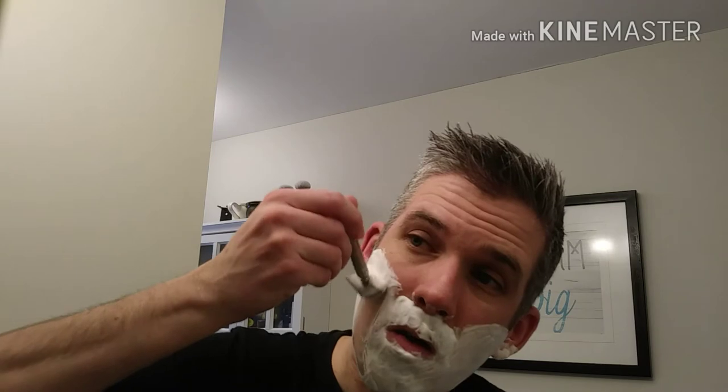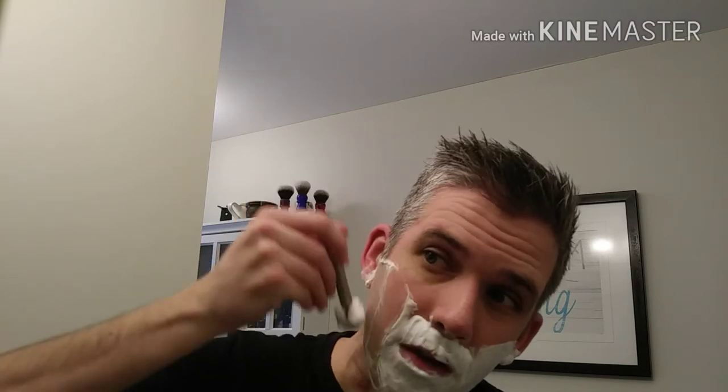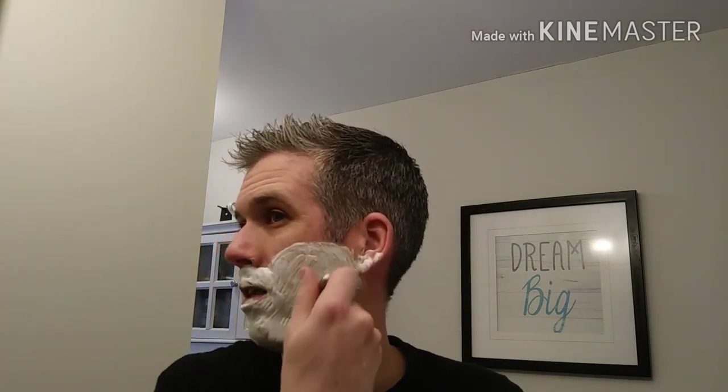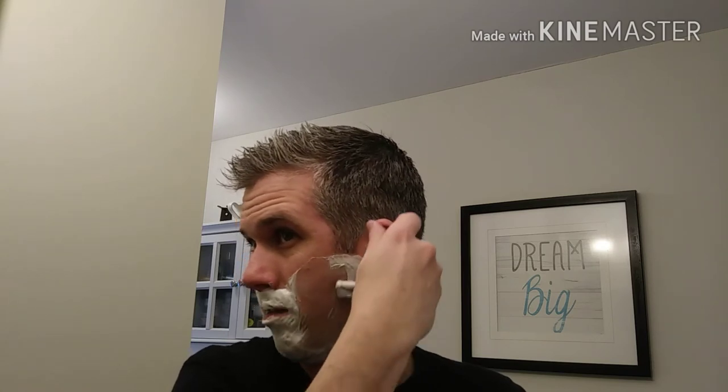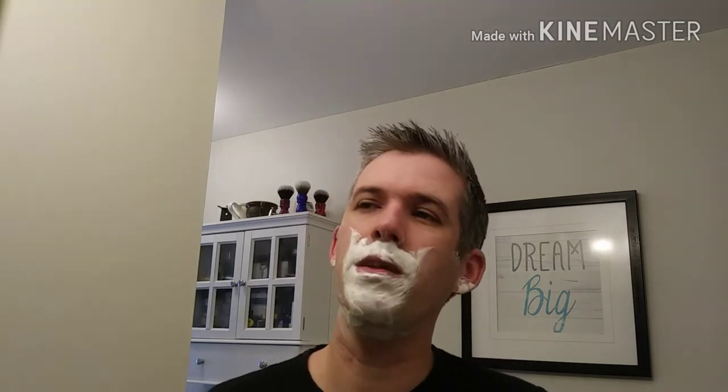Let's do pass two — I'm just going to do an against-the-grain on the cheeks. This razor is so smooth. This is a feather blade in there, and feather blades are not forgiving — anybody that's used one knows you've got to be careful what you're doing. You can't just rush through a shave with one. There are some blades like an Astra that are smooth and you can kind of whip through a shave mindlessly. I find this razor is so efficient that I want to just whip through the shave, and I feel like I could not pay attention with a feather in there — but not worth the risk. I don't feel like bleeding today.